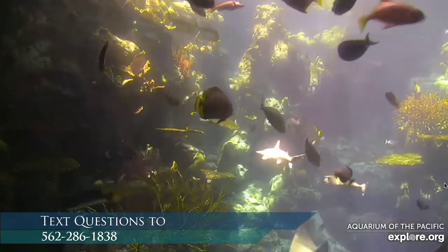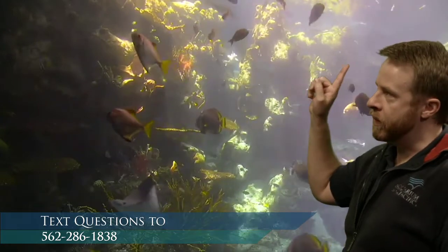You can text in some questions or observations to us. This is about the right time of the afternoon where the skylights above the exhibit get direct sunlight, so we get a very different look inside a tropical reef during this part of the afternoon. There's a lot of fish in here — we have over 800 individuals in this exhibit and almost 100 species of animals, so there's a lot of diversity in our tropical reef habitat.